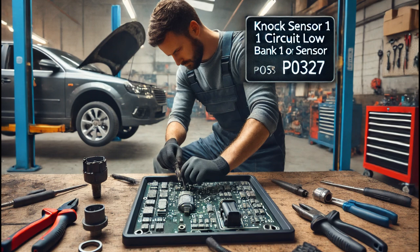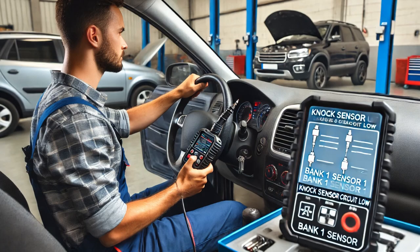To further investigate, I back-probed the NOC sensor off idle and monitored its signal using a lab scope. The signal on the lab scope was still erratic, confirming that the NOC sensor itself was faulty.